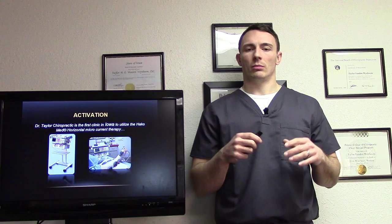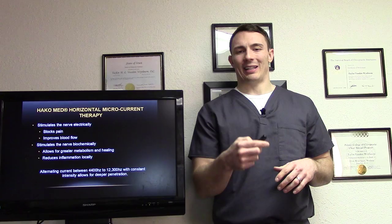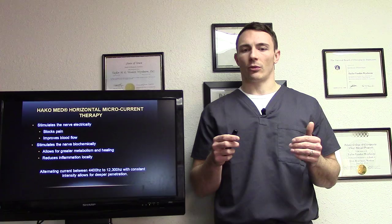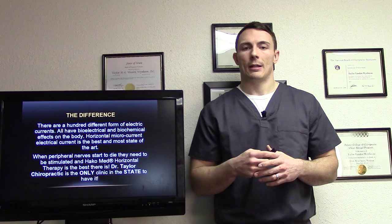Here's our activation — this is the Hakomed, kind of our secret weapon. At our office, we're the only clinic in Iowa to utilize the Hakomed horizontal microcurrent therapy. The Hakomed horizontal microcurrent therapy stimulates the nerves electrically, which helps block some of the pain. It improves blood flow, stimulates the nerves biochemically, allowing for greater metabolism and healing, and reduces inflammation locally. It does a lot of really great things for peripheral neuropathy patients.